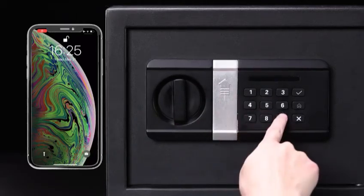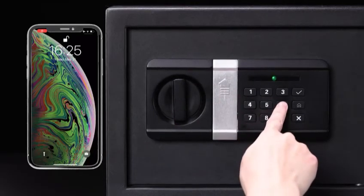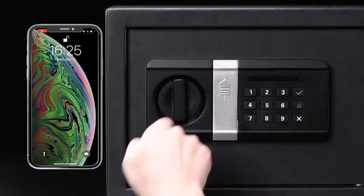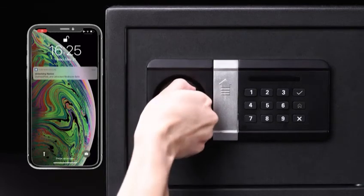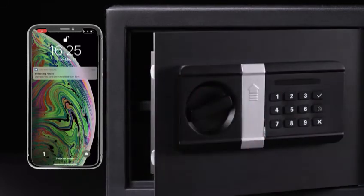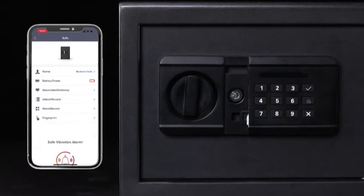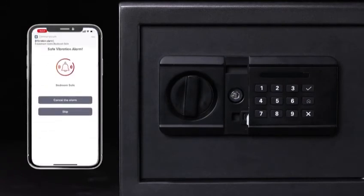If you are in danger, you can enter the passcode and press the little house icon. In this scenario, your family can get the warning in their app immediately. Any suspicious vibration will trigger the alarm. You will receive the alert on the gateway and your phone.